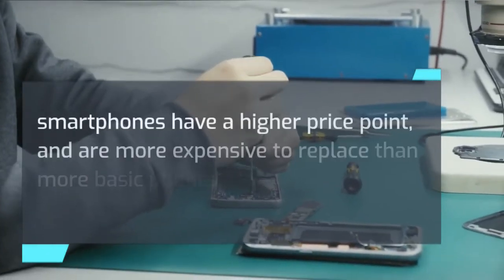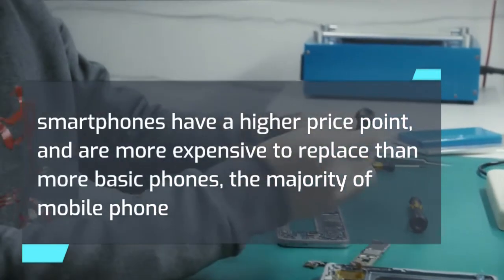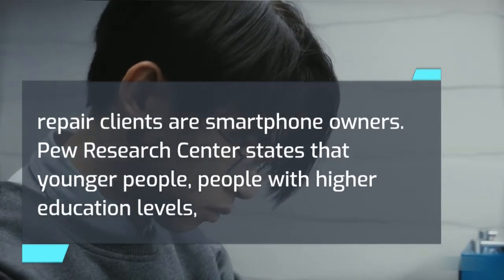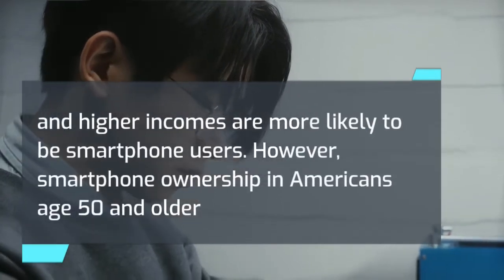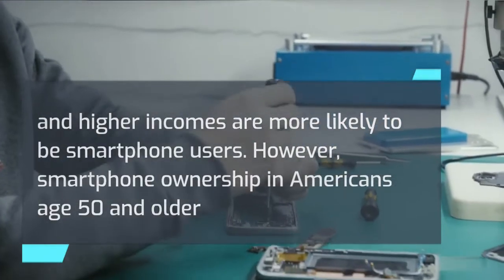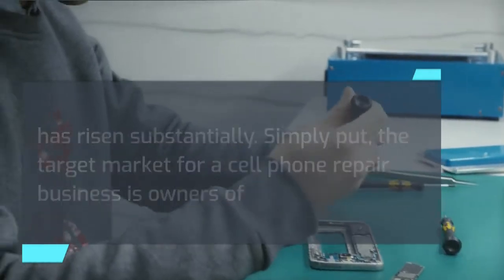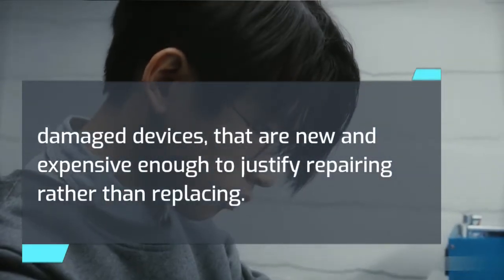Target Market: Because smartphones have a higher price point and are more expensive to replace than more basic phones, the majority of mobile phone repair clients are smartphone owners. Pew Research Center states that younger people, people with higher education levels, and higher incomes are more likely to be smartphone users. However, smartphone ownership in Americans age 50 and older has risen substantially. Simply put, the target market is owners of damaged devices that are new and expensive enough to justify repairing rather than replacing.